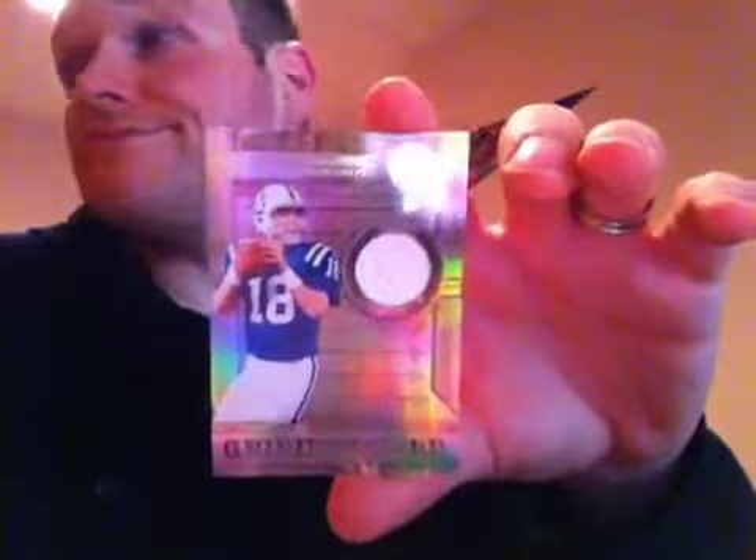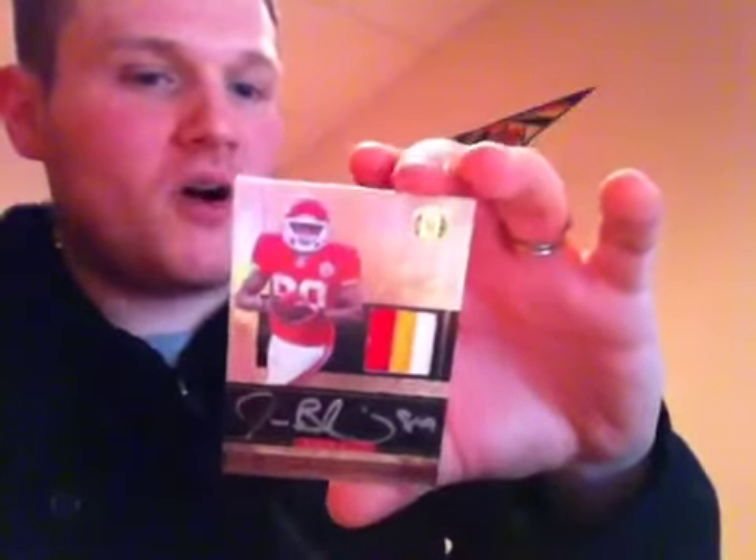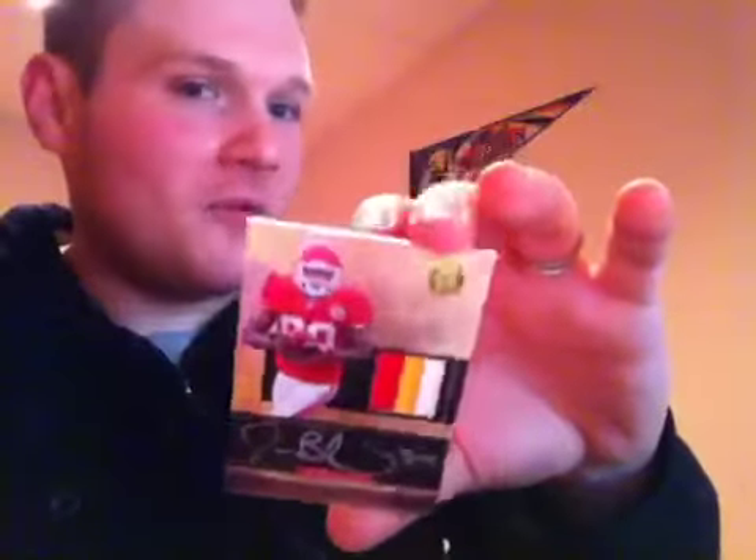Alright, let's start with the hits now. For the Indianapolis Colts out of 299 — Peyton Manning. Up next for the Kansas City Chiefs out of 99 — Matt Cassel. He's not even with the Chiefs anymore. Ray was getting a lot of hits with his Chiefs. And believe it or not, for the Kansas City Chiefs again out of 525, a beautiful three color patch rookie auto of Jonathan Baldwin.